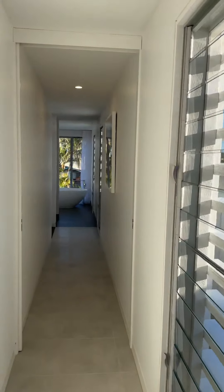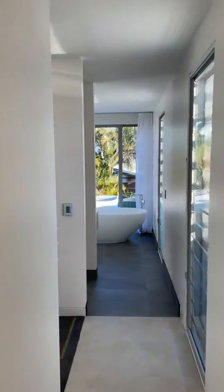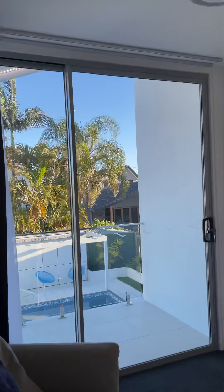And the master bedroom, just set back from the other bedrooms. The master bedroom's got its own balcony. And as you're seeing from here, lots of light throughout the house.